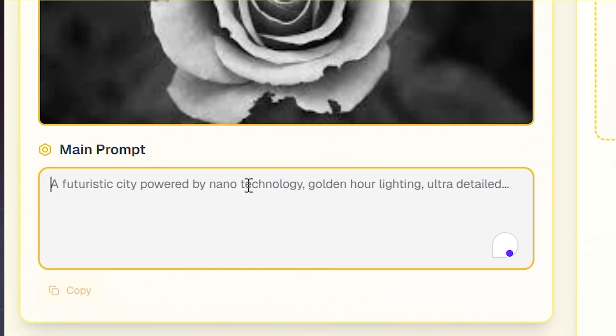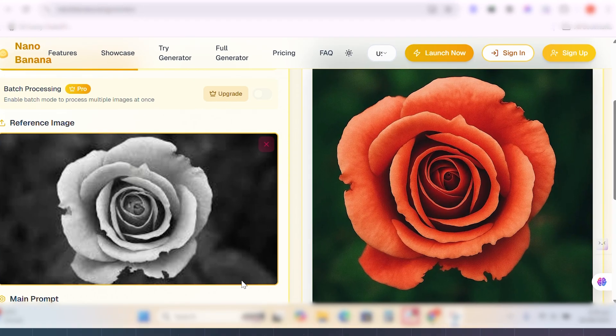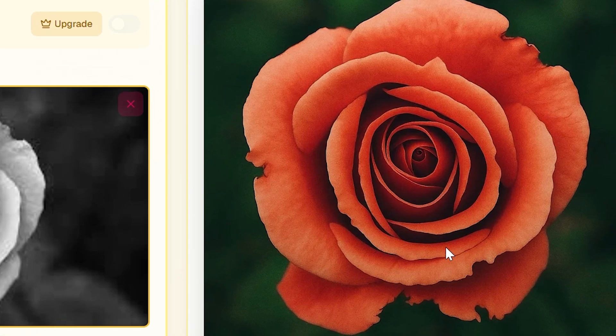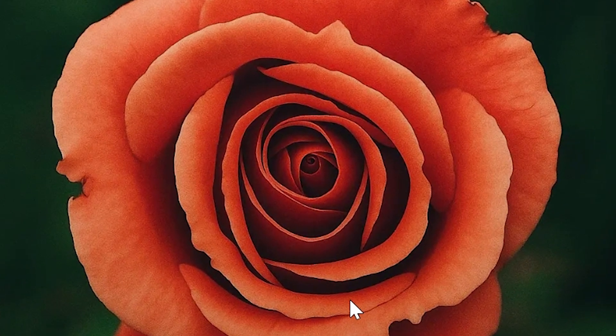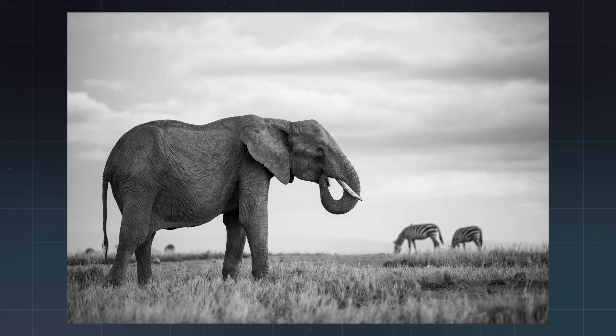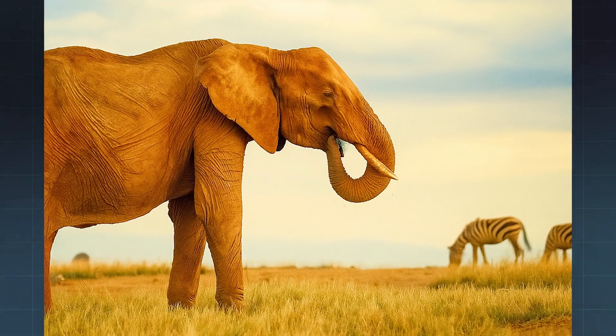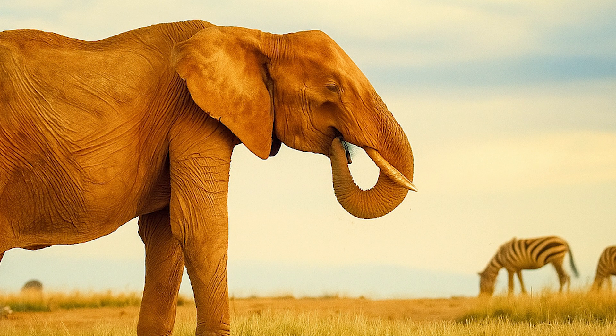Now let's push it further. I'll take an old black and white photo and tell Nano Banana: 'colorize and upscale.' And this is wild — it restores details, smooths out the creases, and adds natural color. It looks like the photo was taken yesterday. Nano Banana can take a century-old black and white photo and turn it into a crisp, high-res color image in seconds.